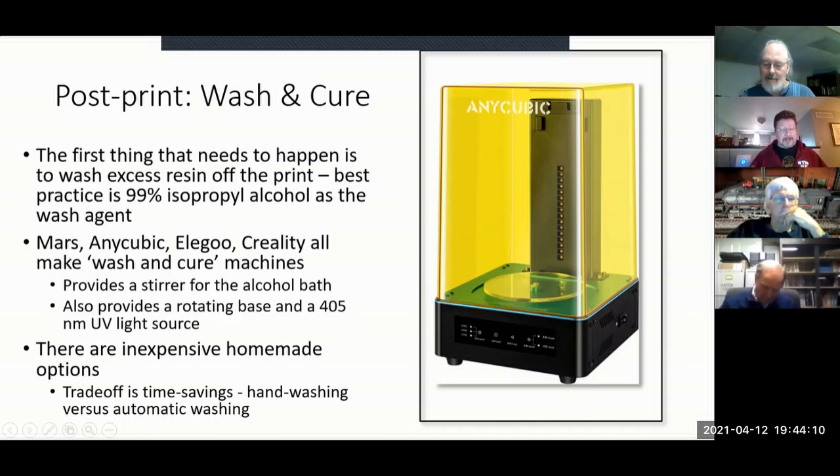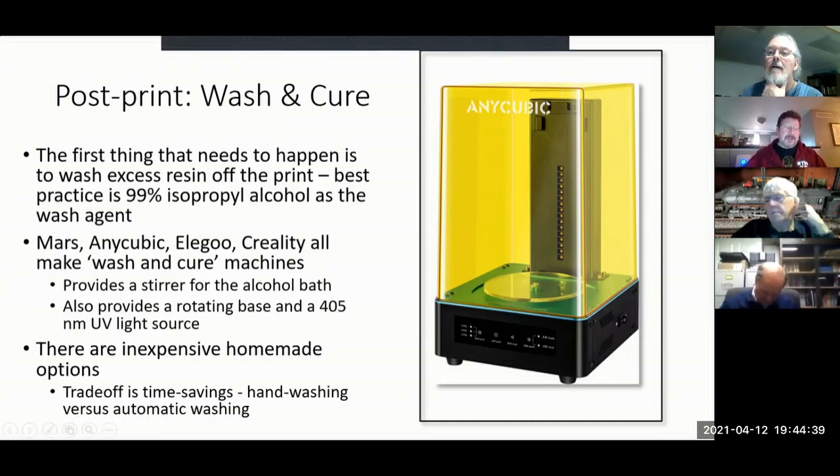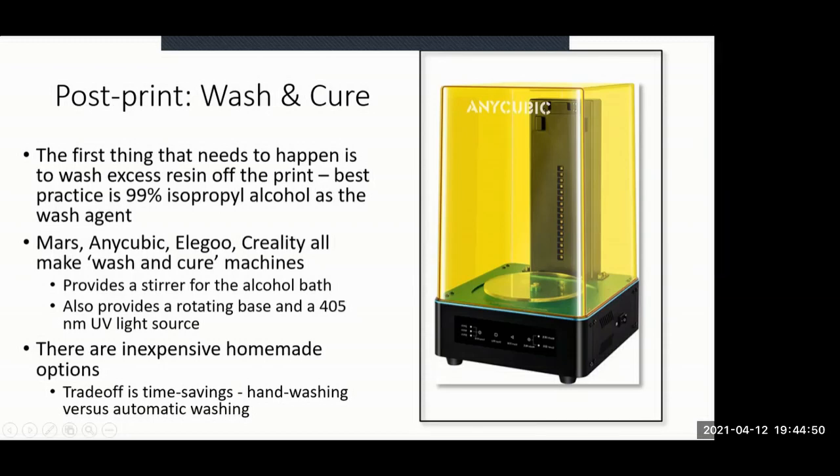You can do it cheaper — hand wash with plastic tubs of alcohol, dirty wash, clean wash, water wash, then use a string of 405nm LEDs in a can to expose the parts. I did both of those initially, but I discovered I was spending a lot of time on that process. The wash and cure machine lets me put parts in and do something else. At around $119 from Anycubic, it was a good investment.